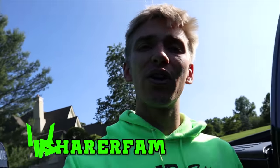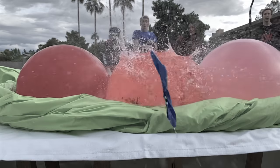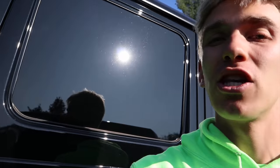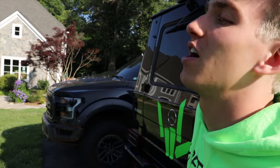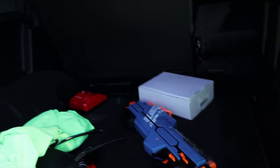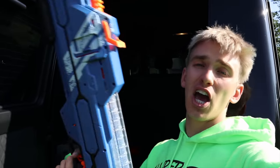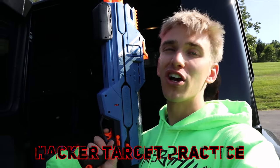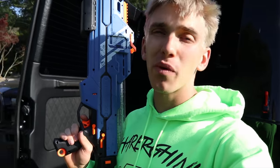After getting back from training with Chad Wild Clay doing all these ninja spy gadget moves, it was time to step up our game. Today, Sharers, we've got some awesome Nerf blasters and we're gonna do a little hacker target practice using these crazy blasters.